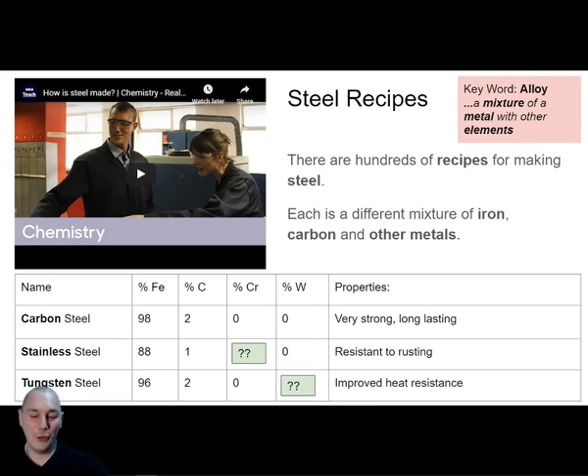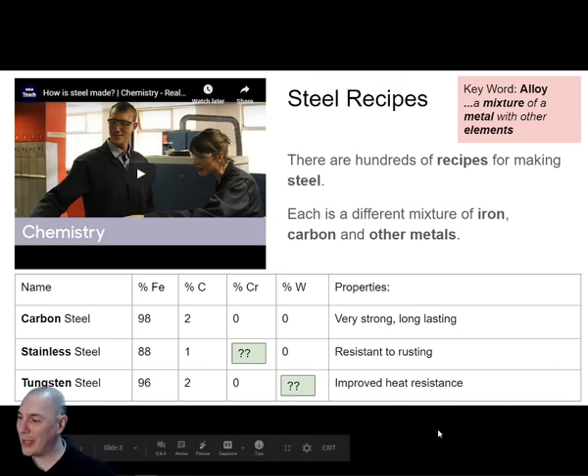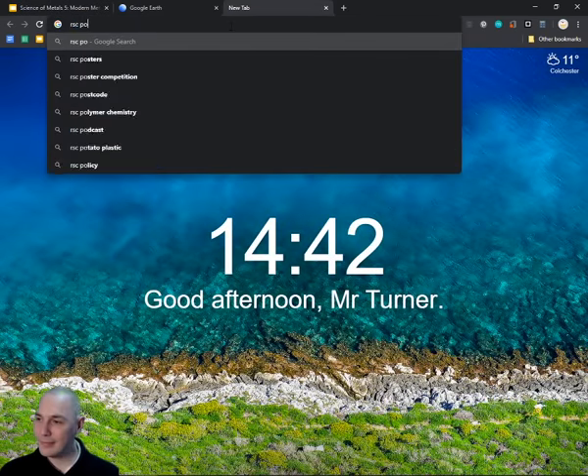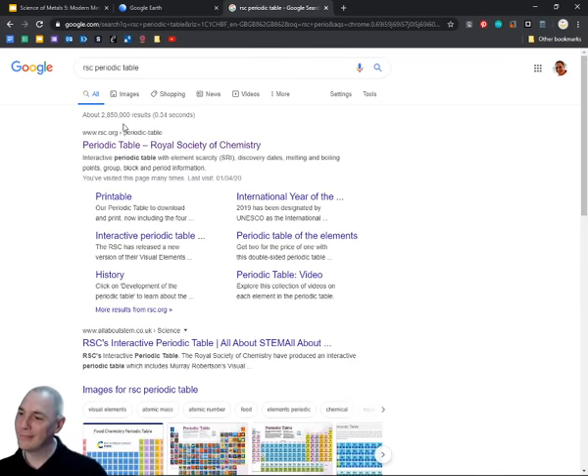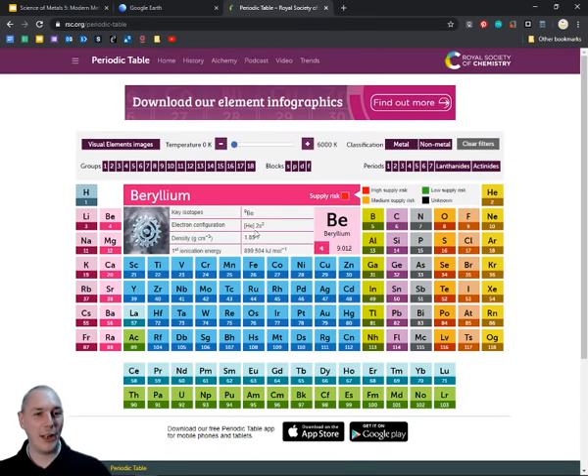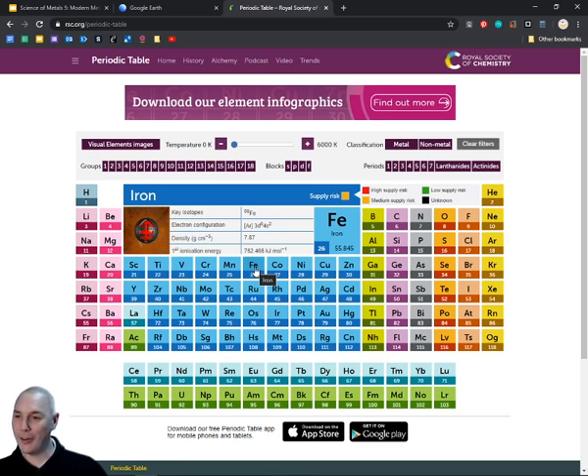It's FE for iron. Looking at the periodic table, iron is right here — FE iron. It has something to do with the Latin name 'ferus' or 'ferrum'. And here's copper too, which we talked about earlier.